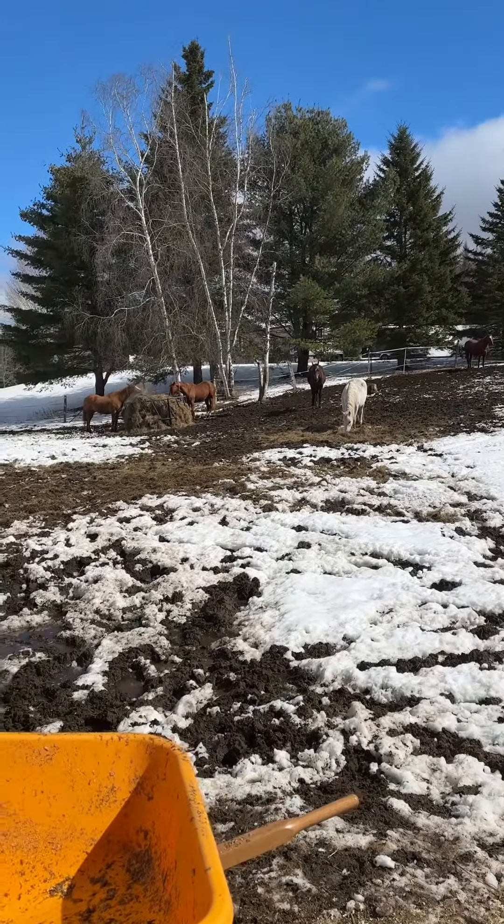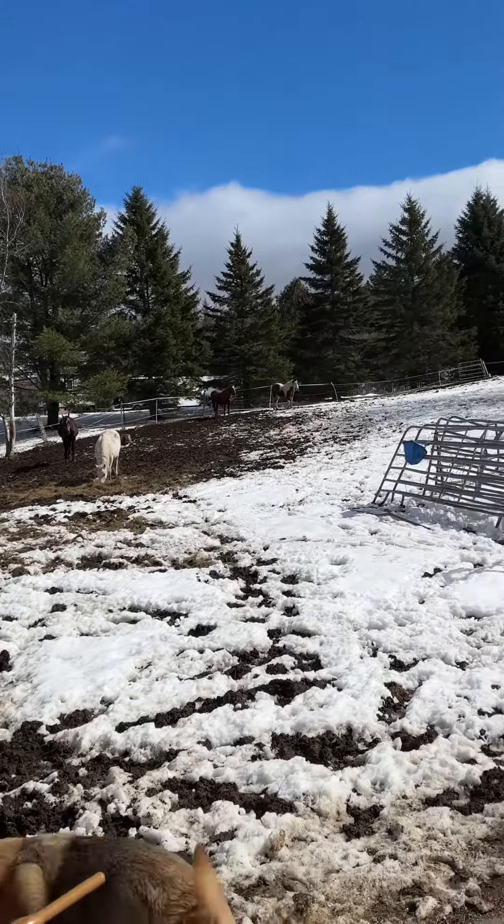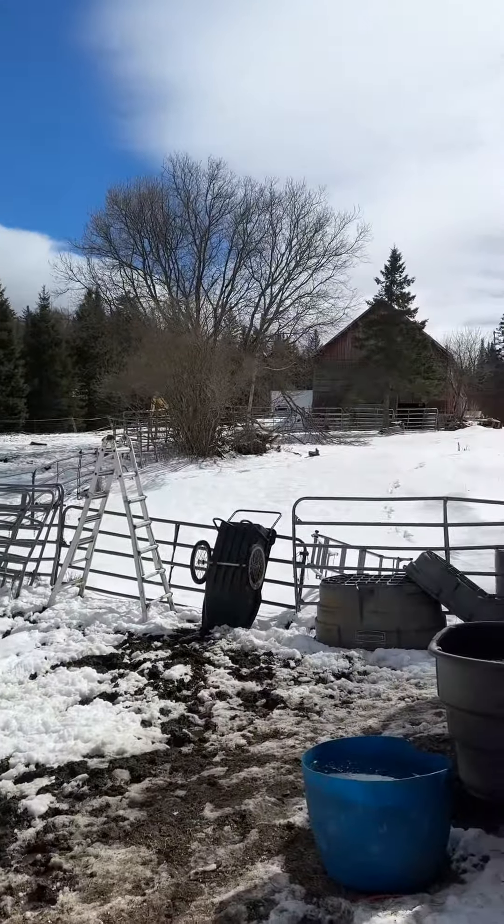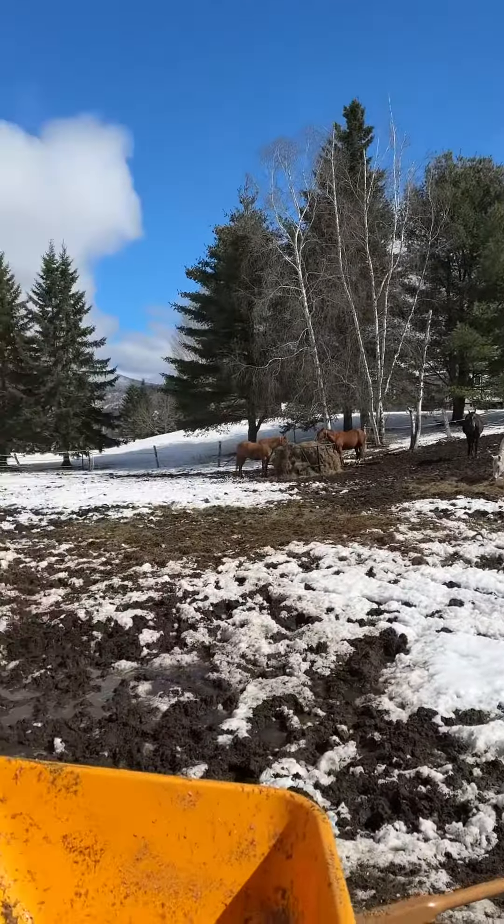We got the crew out here on the round bale. Just hanging out, probably sleeping. The sun's starting to come out, starting to feel pretty good.